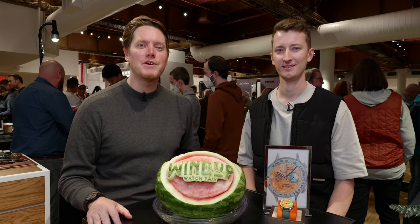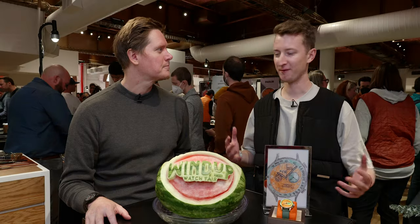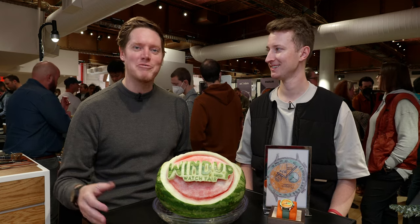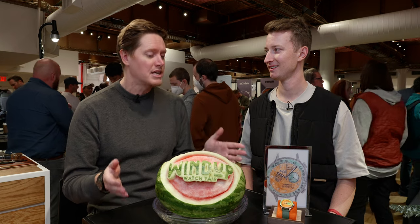Hello and welcome to the Wind-Up Watch Fair New York 2022. I am thrilled to be joined by Richard Bentz of Studio Underdog. Richard, thank you so much for being a part of the show this year. Thank you for having me. It's my first time doing a Wind-Up event, my first time in New York, let alone the States actually. Well, on behalf of all of us, welcome. It's been a real treat to have you and your watches here.